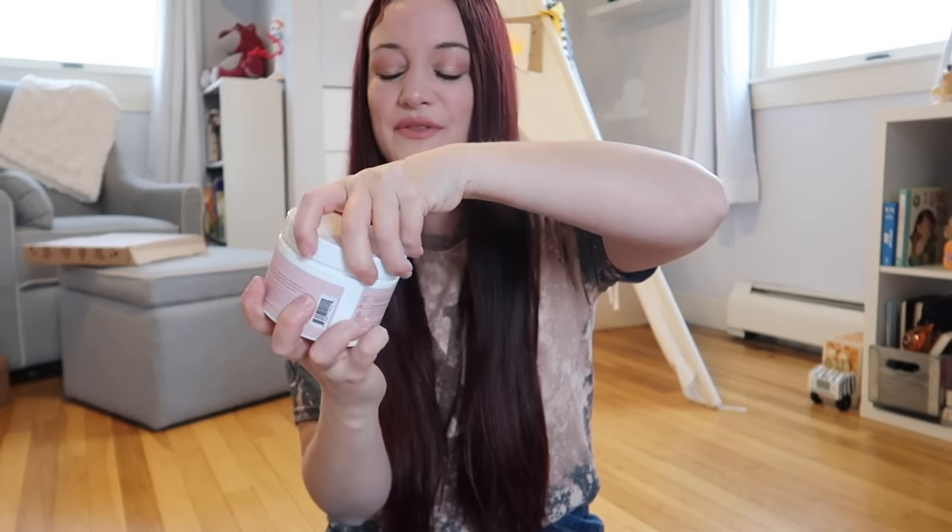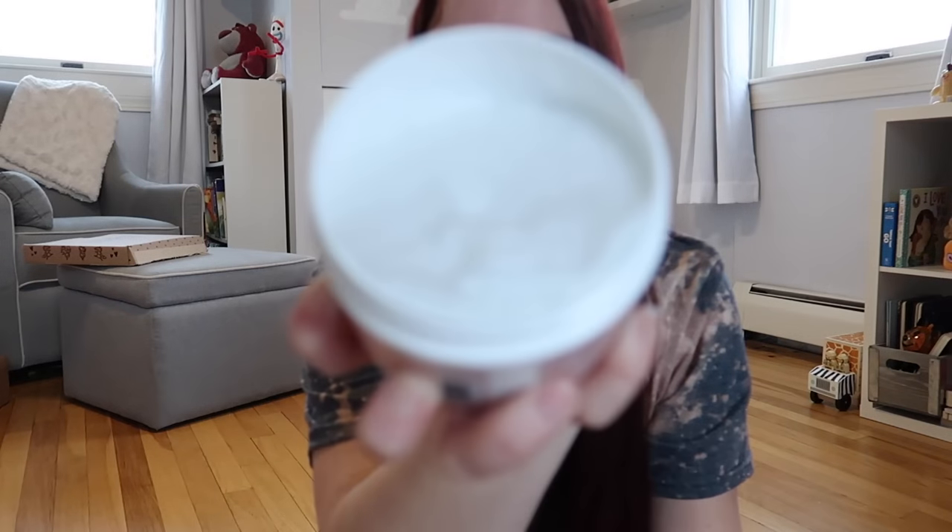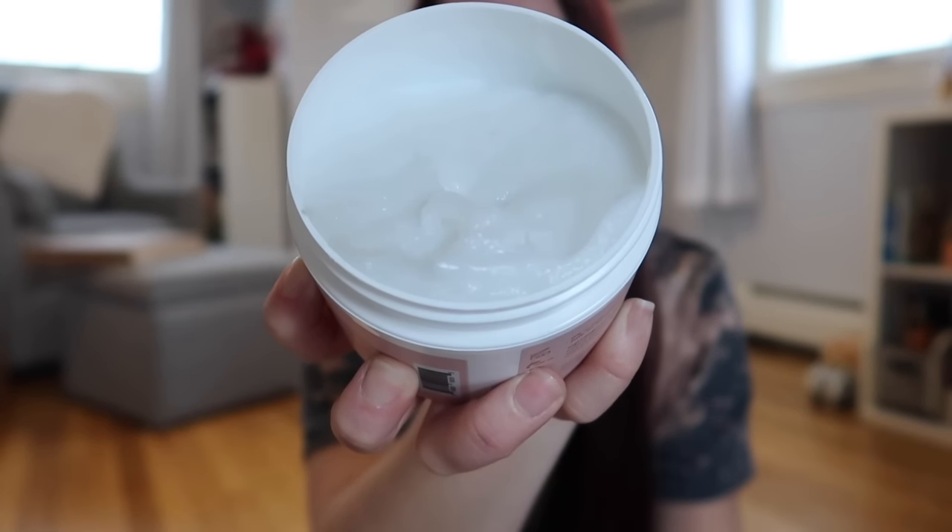Let me open this up and share with you what it looks like inside. I was hoping it would be like a nice rosy pink color, but it's just white — it looks kind of like moisturizer. Who really cares? As long as it works.